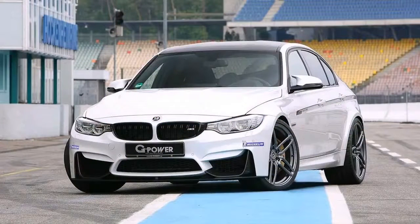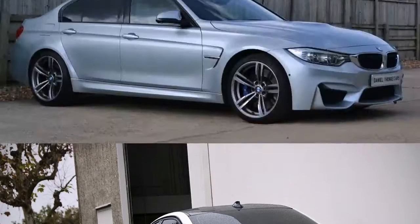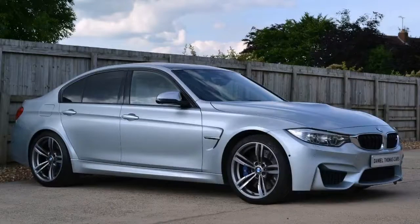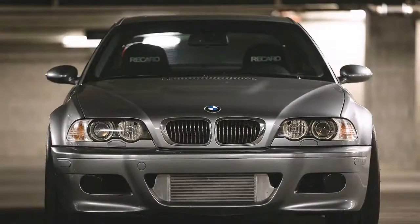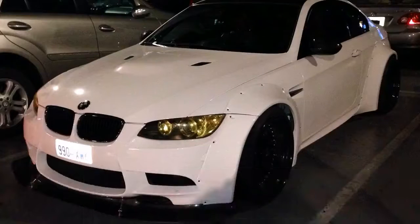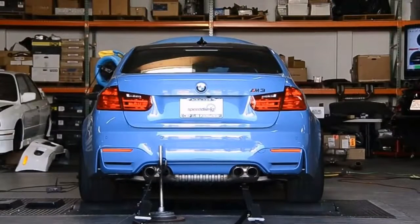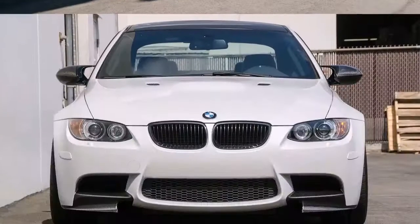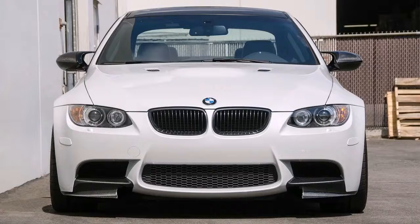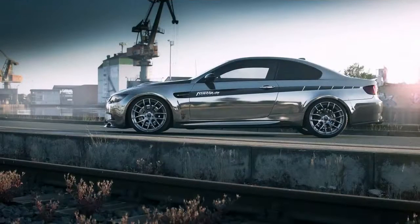The kind folks at BMW's M Performance parts division allowed us to sample a 2017 BMW M3 Competition Package all decked out in M Performance parts. Our test car was fitted with about as many M Performance parts as it possibly could be, so we were really able to sample what BMW has to offer. Our tester was a 2017 BMW M3 Competition Package very brightly painted in Austin Yellow Metallic. Personally, I'm not a huge fan of Austin Yellow, but this car was designed to be loud in both looks and sound, so the bright yellow paint worked well.